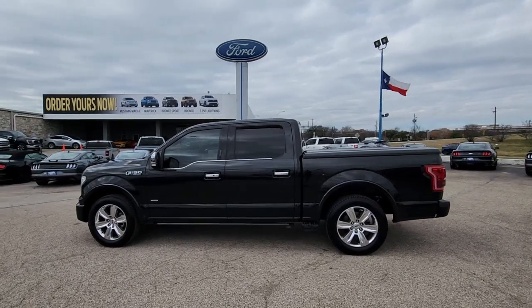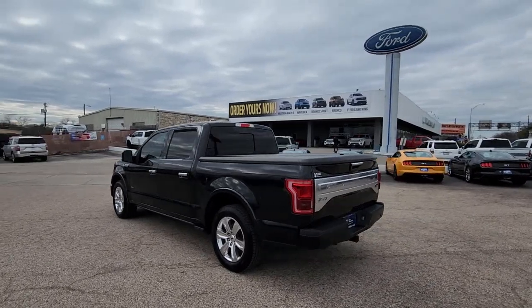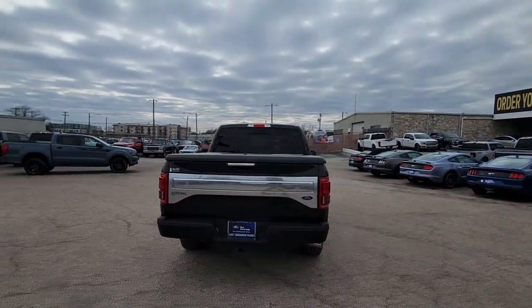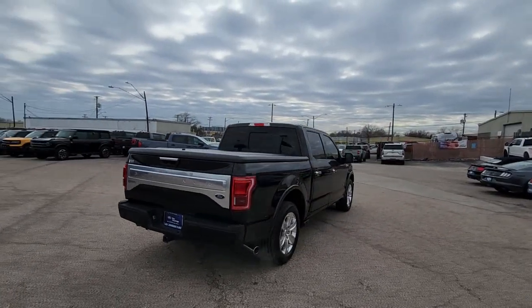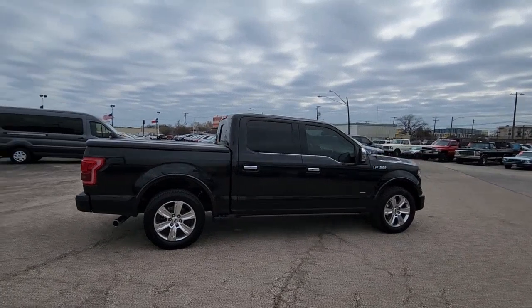Look no further than the 2015 Ford F-150. With less than 80,000 miles on the odometer, this vehicle provides excellent value. Enjoy a new level of ease and confidence whether at work or play when you're in this F-150.